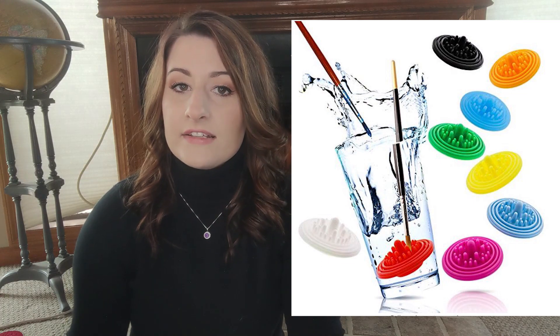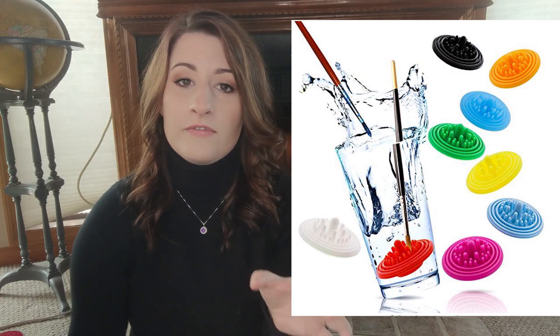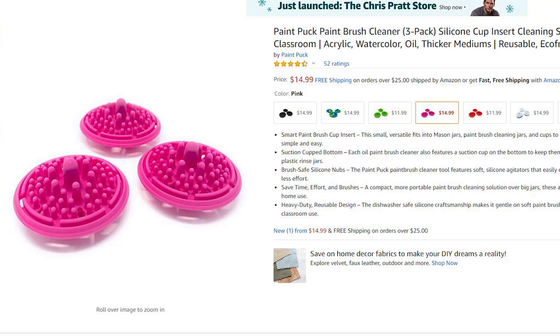For acrylic painters, a similar and much cheaper product is called the Paint Puck — a little piece of silicone that you put in the bottom of your water jar. It creates a surface you can rub your brush on and all the acrylic paint will come out. A set of Paint Pucks usually runs about fourteen dollars and you get three in the package, so it's a really good deal.